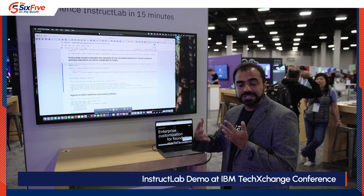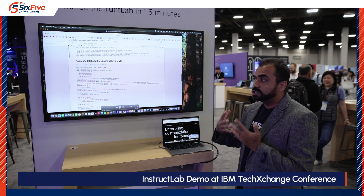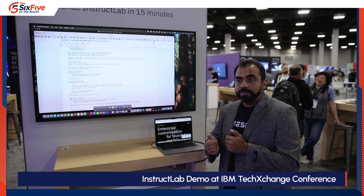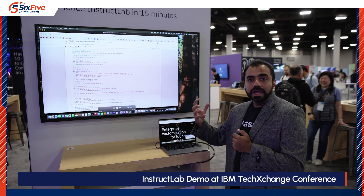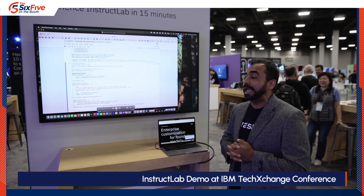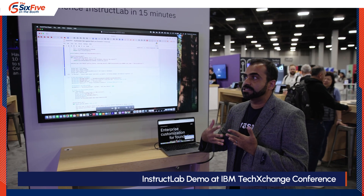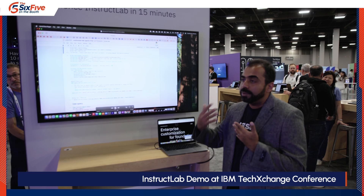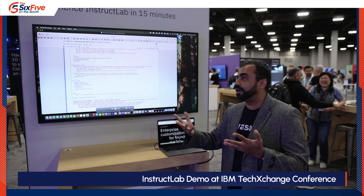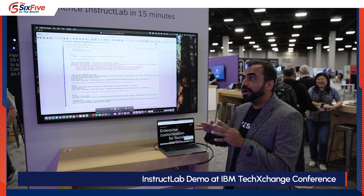We've also used InstructLab to provide insurance policy details to the small language model. We also make use of another aspect of Watsonx.ai called agents — once somebody uploads a photo, it fetches the policy details and returns information like: you've been in a major car accident, your bumper is going to be replaced, repainting of the car is covered in your policy, your deductible is five hundred dollars, and your out-of-pocket maximum is a specified amount.